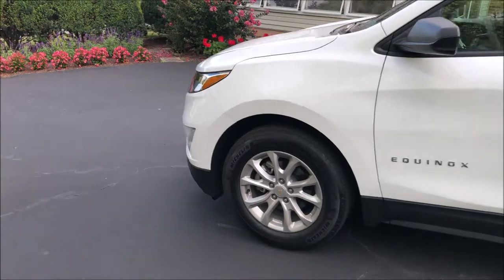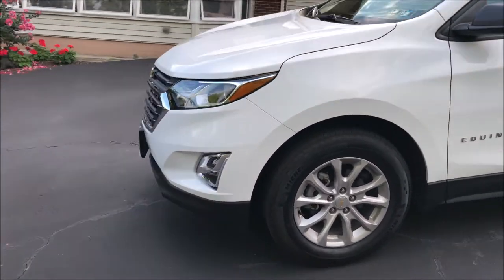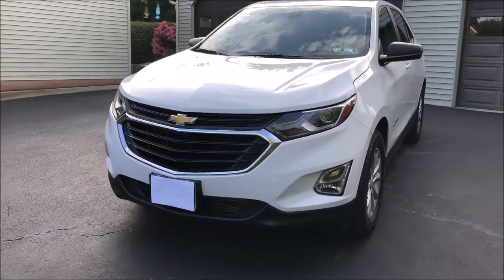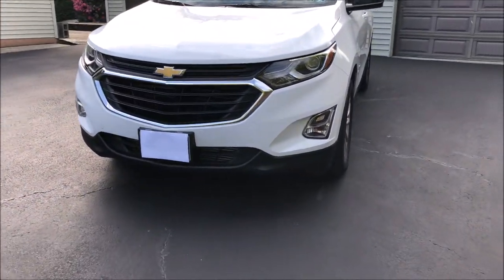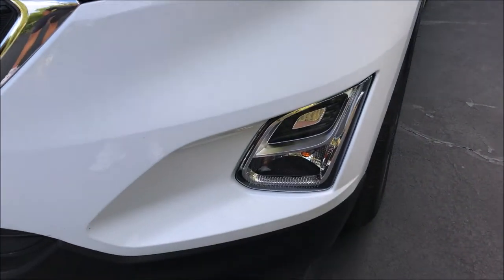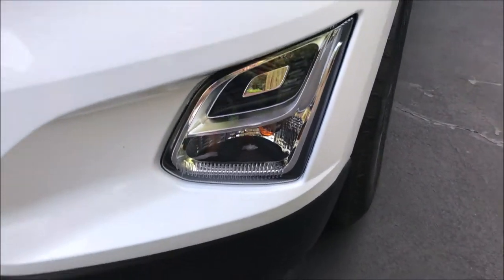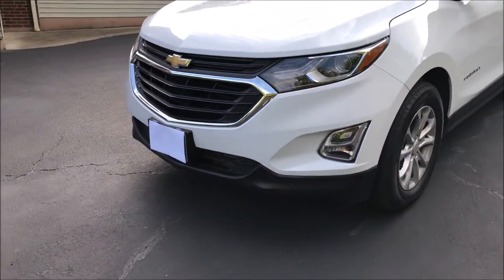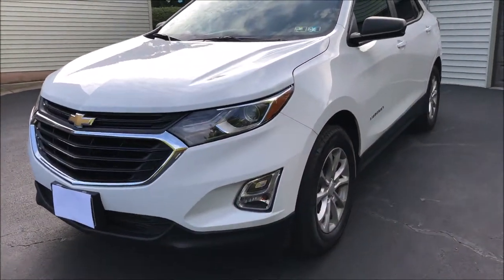I guess this one looks decent. It's not hideous. I don't think anything about it is revolting, nor is it particularly exciting or different. It does have nice-looking headlamps, nice LED lighting. And the turn signals are now down kind of lower towards the bottom, which a lot of vehicles are going towards now anyway. Kind of interesting.